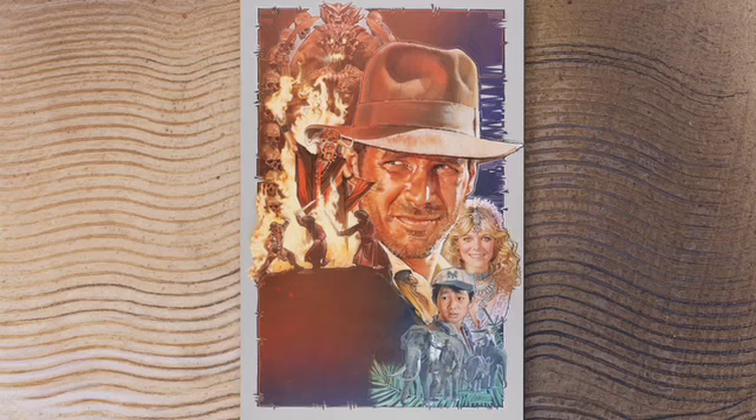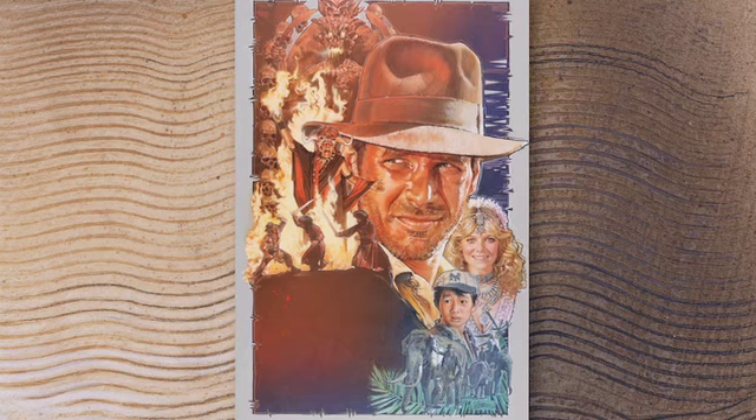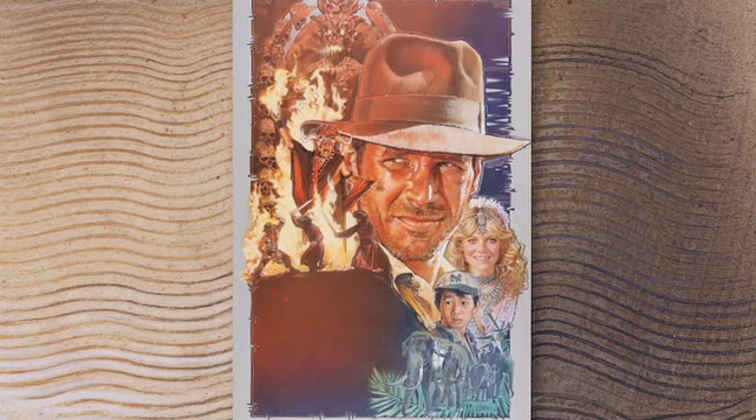The first time he had the freedom to create, to be really creative, was the Indiana Jones piece. And that's when he developed a lot of different techniques for the visual effect of the poster. And that was, to me, a really big turning point in his career.